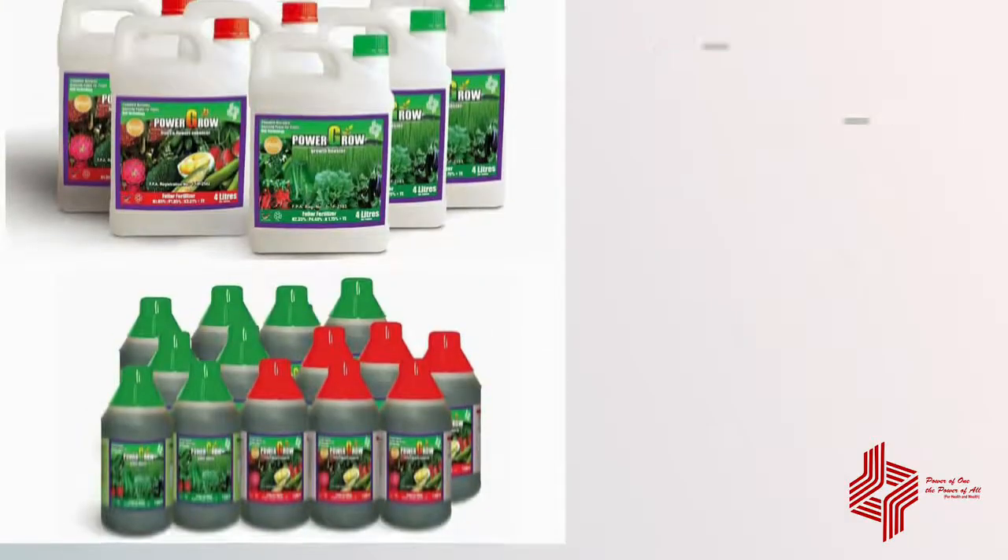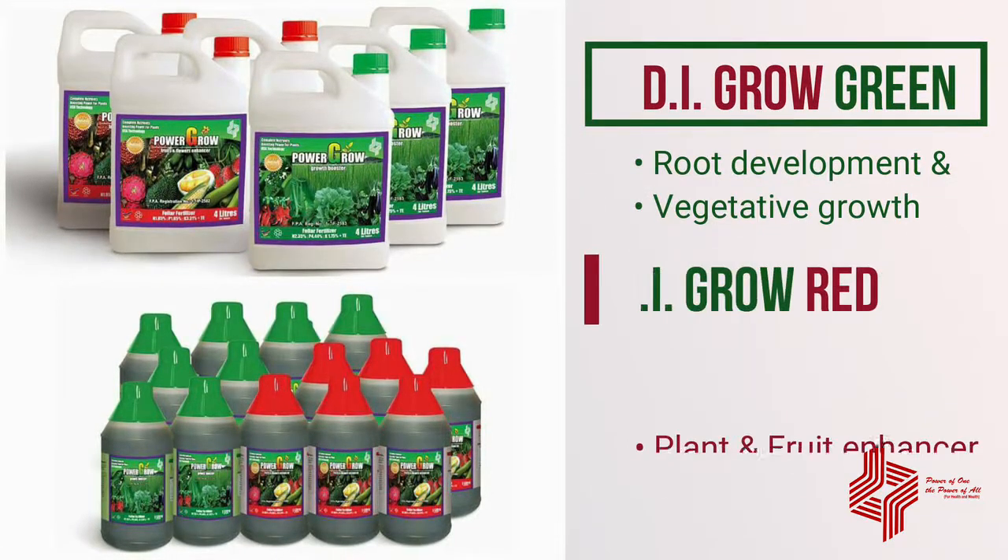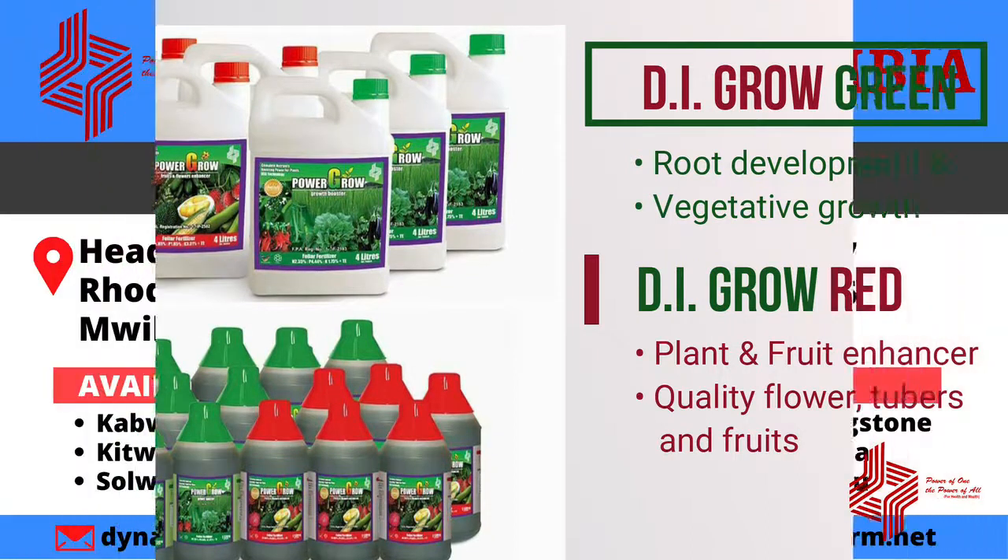We also have D.I.Grow Green for root development and vegetative growth, and D.I.Grow Red for enhancement of flowering and fruit set.